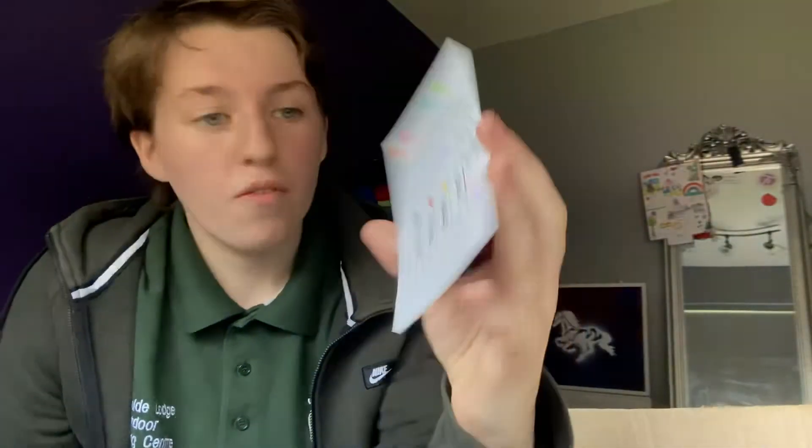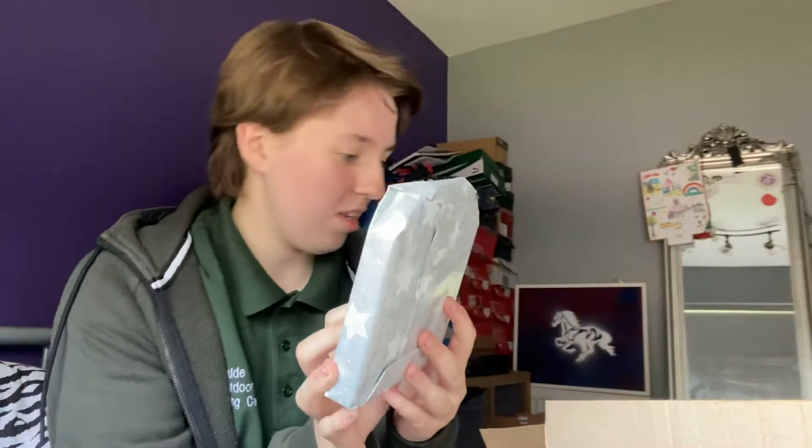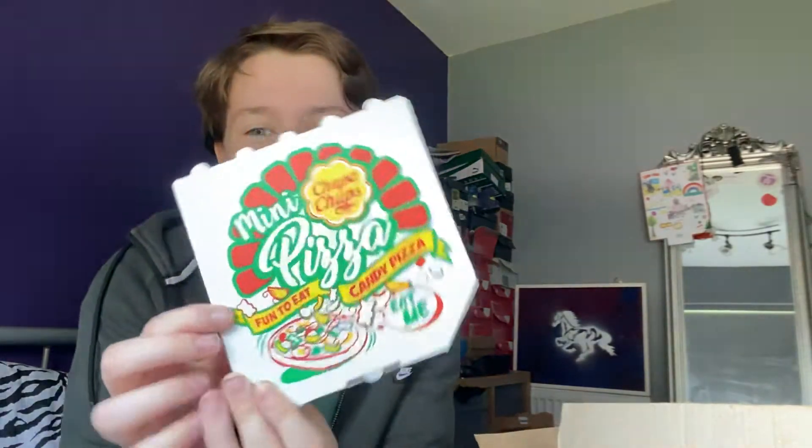The key to success — so she's made a card which is a key and it's got different colors on, so the green one is number one. Let's look for that. Sweet and savory, lovely. So this is the gift, I think this is number one. As you can see she has a lot of sellotape. I know what this is, it's a sweet pizza. I love these!